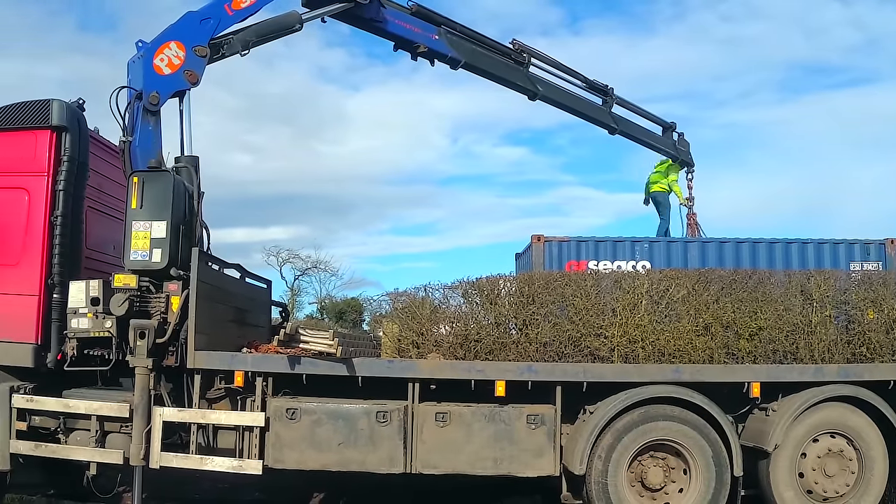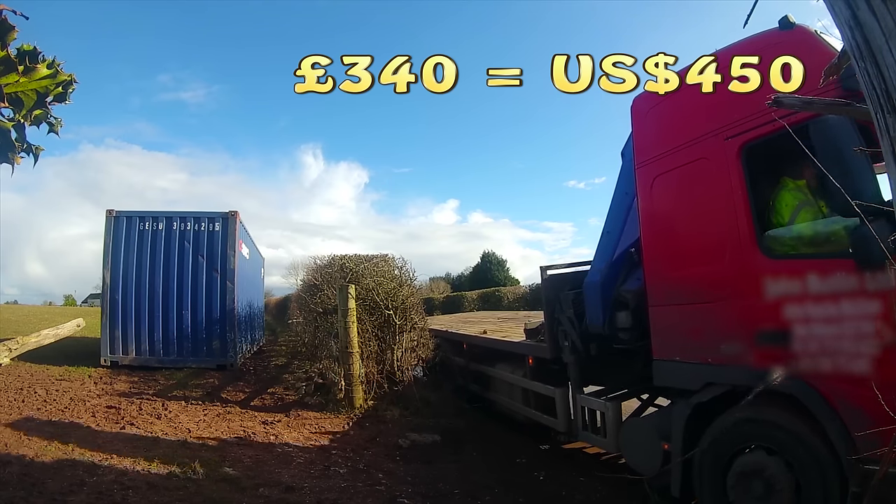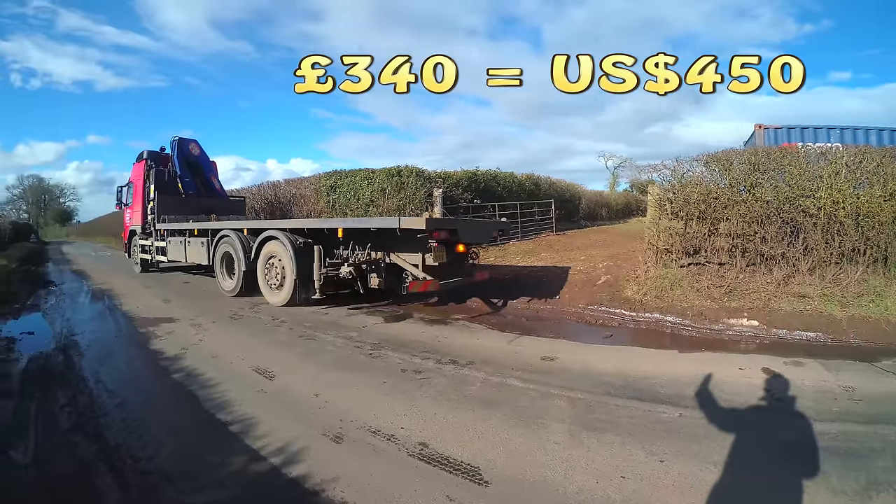The delivery cost is usually about £280 plus VAT in the UK, and it doesn't really matter where you are — that delivery cost will be about the same.